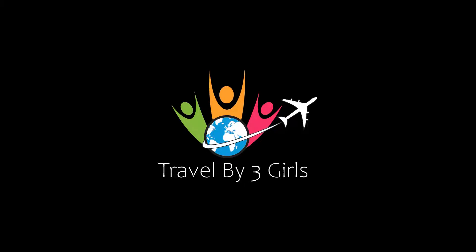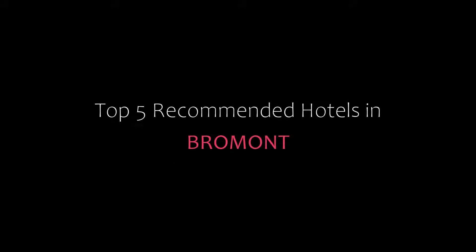Hello everyone, welcome back to our channel. You are watching a new video of Top Recommended Hotels. Please subscribe to my channel and don't forget to like, share, and comment. Let's start the video.